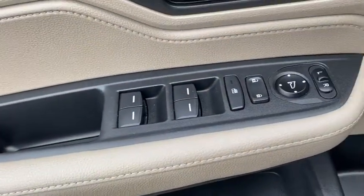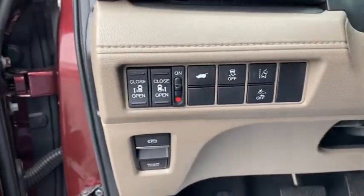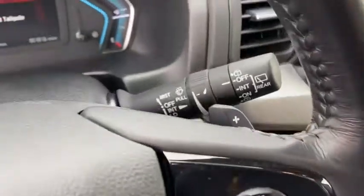Inside you'll find backup camera, adaptive cruise control, rear air conditioning, HD radio, satellite radio, auxiliary audio input, steering wheel audio control, security system, and auto dimming rear view mirror.